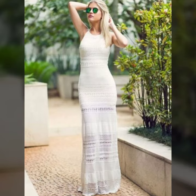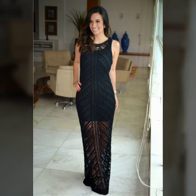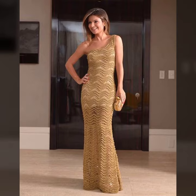They look very gorgeous, pretty, amazing, and wonderful. You can easily buy them from the market. Many styles and varieties of crochet knitting maxi dresses are available in the market, and you can also buy them from many different cities and different countries. You can also make these crochet knitting long maxi dresses in your own home.